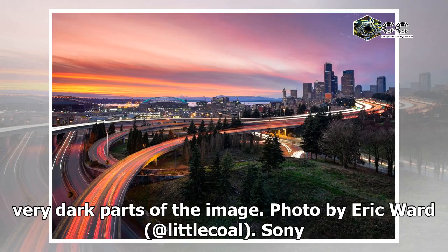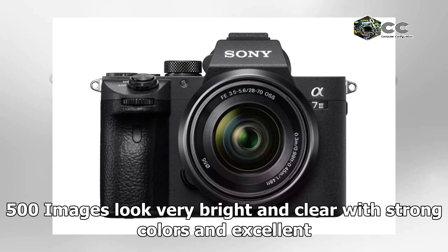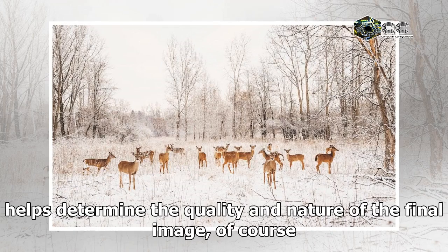Photo by Eric Ward at Little Cole. Sony Alpha 7 III, Sony FE 24-70mm f/2.8 G Master lens, 1/400th of a second, f/5.6, ISO 500. Images look very bright and clear with strong colors and excellent sharpness, despite clear movement in some of the images. The lens used helps determine the quality and nature of the final image.